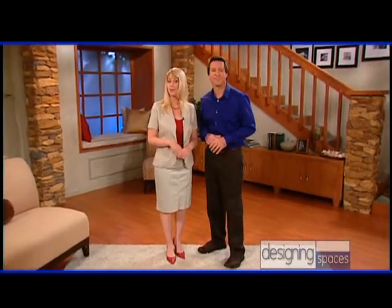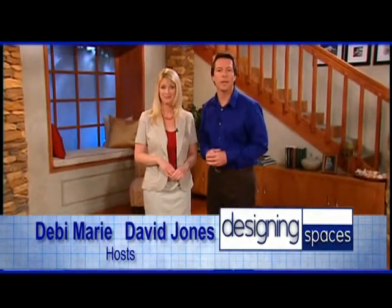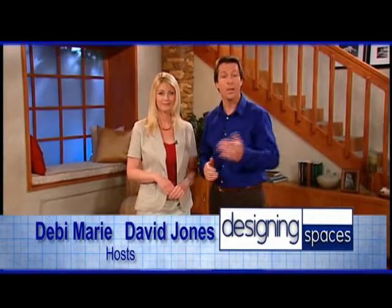Welcome to another edition of Designing Spaces, the show that's all about you and your space, your home and surroundings. I'm Debbie Marie. And I'm David Jones. Here on Designing Spaces, we take a look at all aspects of your home and property, including lifestyle. So there's plenty to interest anyone who owns a home or plans on buying one.